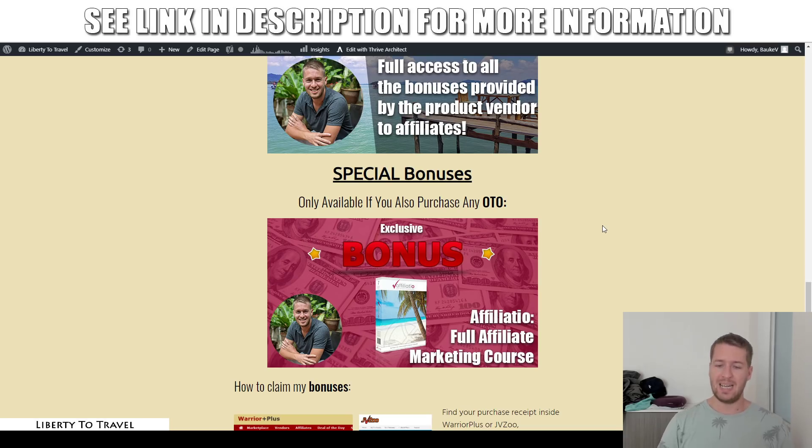I have one extra special bonus only available if you purchase any of the upgrades to Commission Map Pro — and that is my full affiliate marketing course, Affiliation. It's an A-to-Z course on how to build an affiliate marketing business from scratch successfully the right way. It goes very well hand-in-hand with the Commission Map Pro training: you'll learn Jamie's techniques, you'll learn my techniques, combine the two and create your own techniques to become a master super affiliate. This special bonus is available only by purchasing any of the upgrades to Commission Map Pro after your initial purchase through the link below this video.